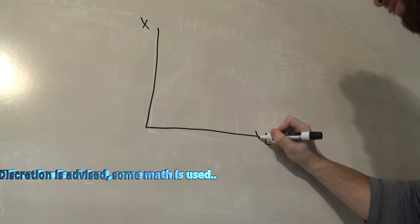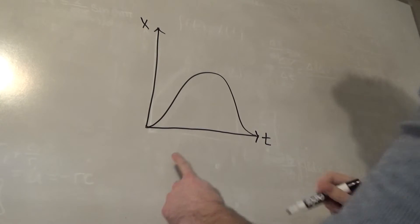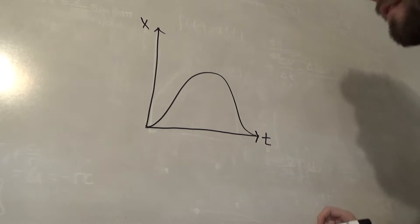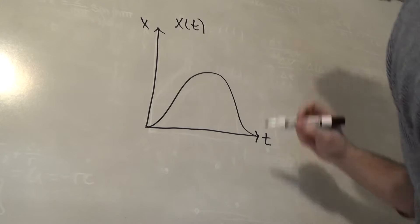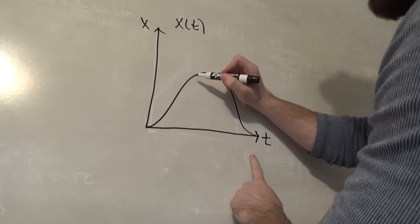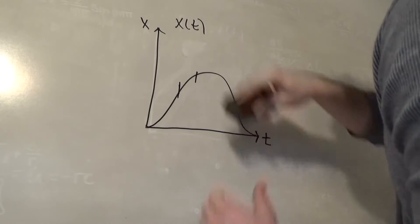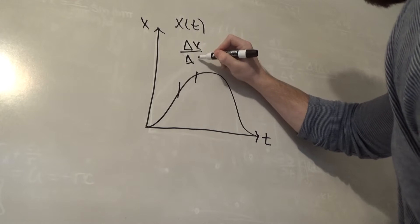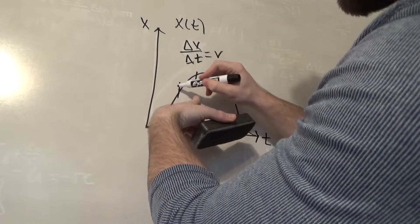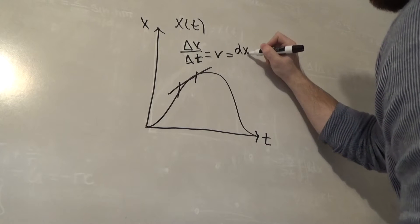So I'm going to try to explain what a partial differential equation is without using any of the math associated with it. Let's pretend we have some function x as a function of t, x being some position that's dependent on time. If you look at this graph, it looks like the function is going somewhere — someone's going somewhere, turns around, and goes back to where they started. So we can call this whole thing x. But since it's not in the same location throughout the graph, that means it's moving, it has a velocity — some change in position over time. We can call that a change in x over a change in time.